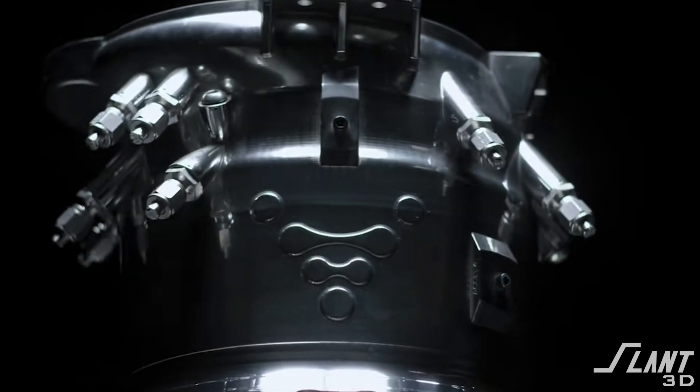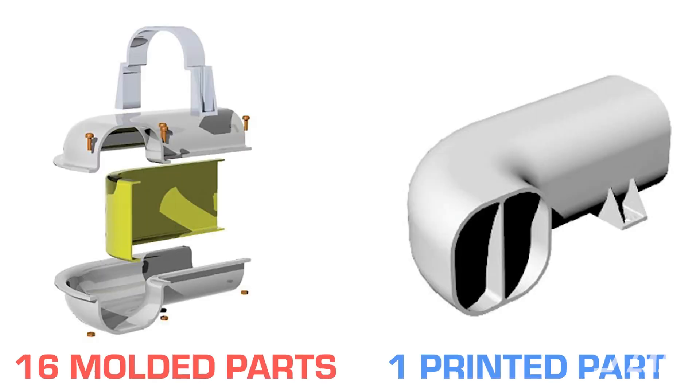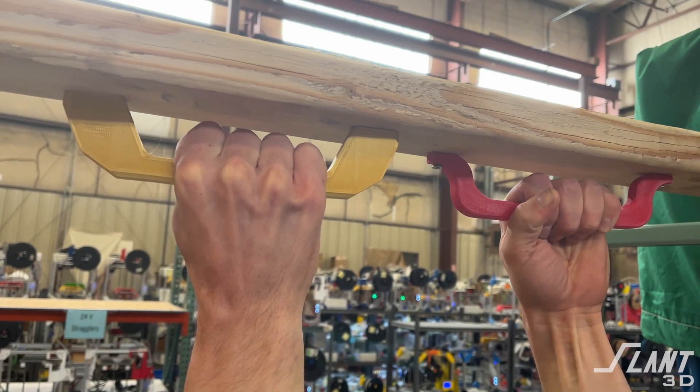3D printing also allows you to combine really complex multi-part assemblies into a single part, radically reducing your upfront expense because you don't have to create tooling for many different parts — just a printer for one single full assembly. Another engineering reason is really thick, chunky parts. Parts that would have historically had to be cast or machined from a block, which is both very wasteful and very capital intensive, can now be made additively and at scale.